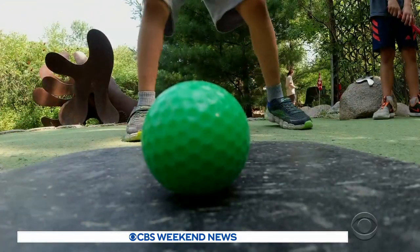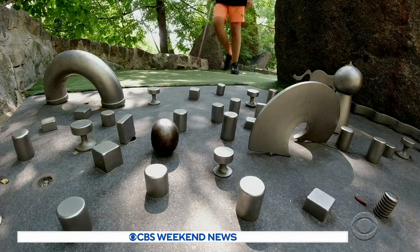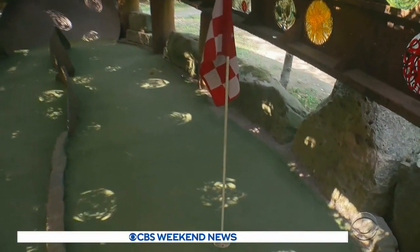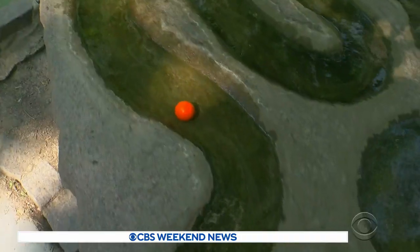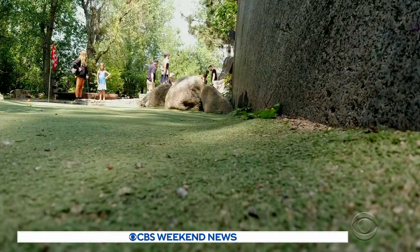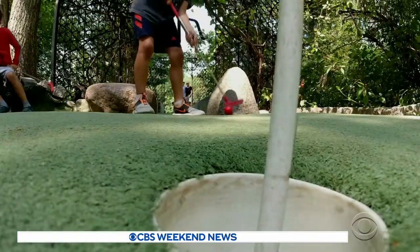And just feet away, golfers try to play through their own odd obstacles. I think it was the second one where you had to go up and around, and it was a loop-de-loop. Here, it's really the golf ball that goes on a journey. One of the holes is a lazy river. On another, you have to try and jump the ball over a stream and bounce it off a rock. At least there's no sand trap.